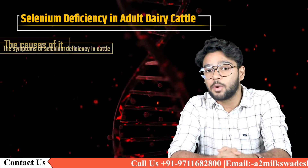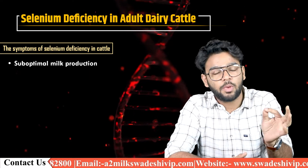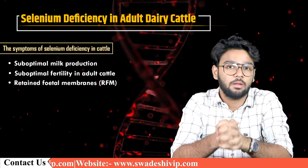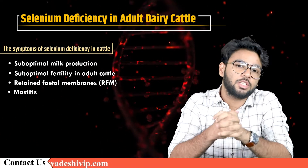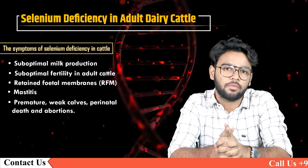The symptoms of selenium deficiency include suboptimal milk production, suboptimal fertility in adult cattle, retained fetal membranes, mastitis, calf scars, premature or weak calves, perinatal death, and abortions.